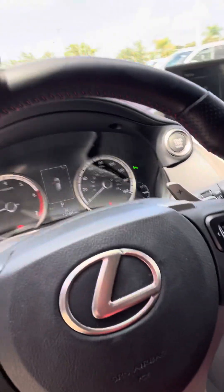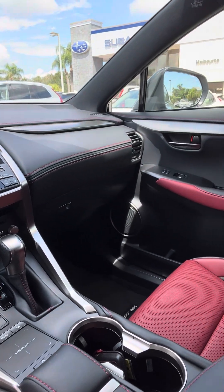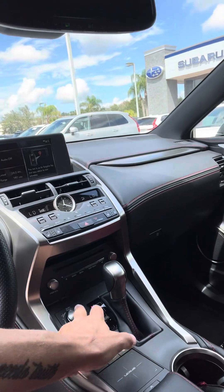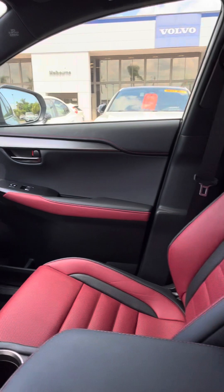Just going through here showing you the nice screen up there and the vehicle controls. I am somewhat familiar with how all this works, so if you're not, I can show you a little bit when you come in.